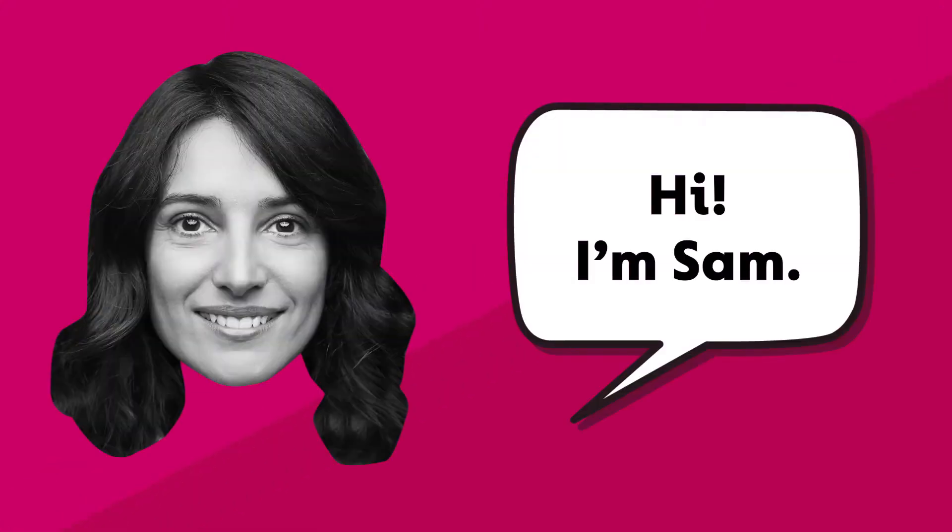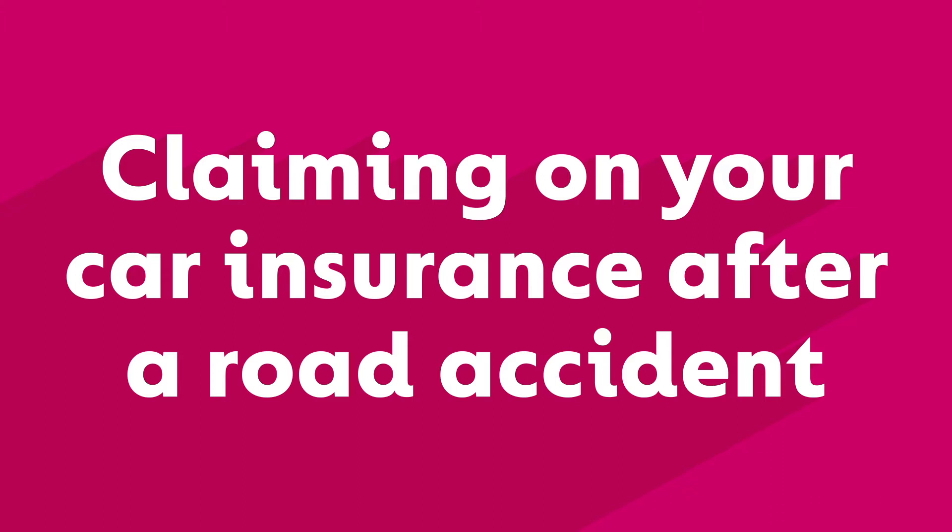Hi, I'm Sam, a customer support and complaints assistant from GoCompare. I'm here to talk about claiming on your car insurance after a road accident.